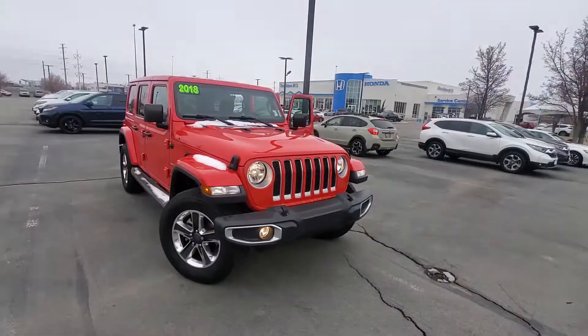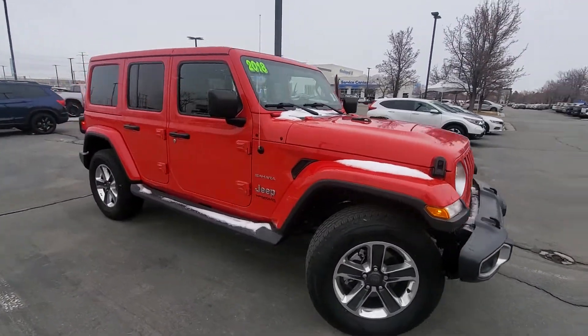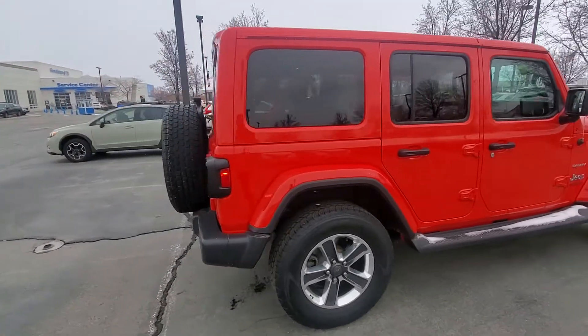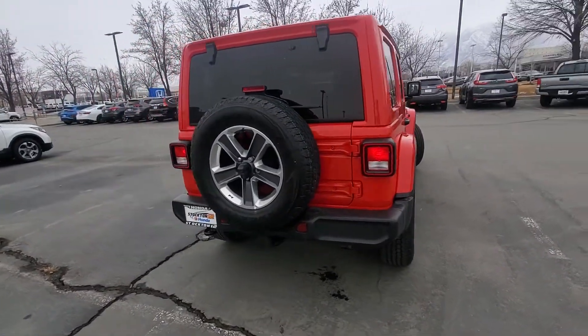This 2018 Jeep Wrangler Sahara is in gorgeous condition. You can just see the bright red has no scratches on it or anything. It has the great running boards on the side, and an awesome full-size spare wheel in the back.